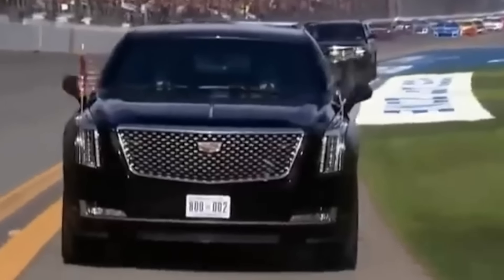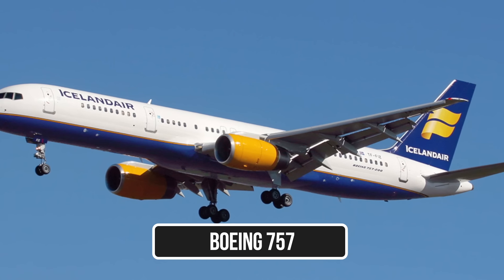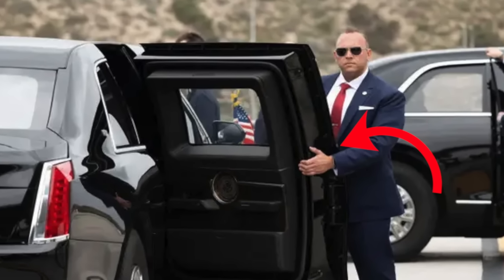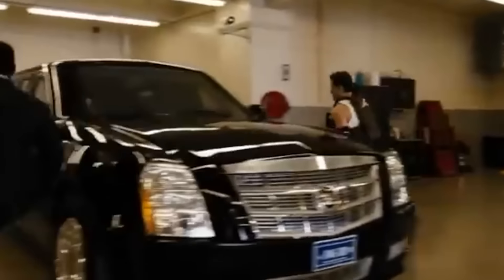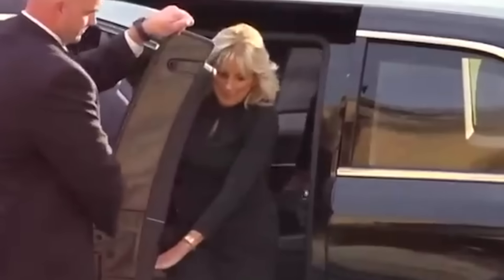Beyond durability and aesthetics, the doors on the Beast are among the most unique features. They are said to be as heavy as those on a Boeing 757 — look at the sheer size of that door. They use specialized hinges and seals to hold their weight and maintain a secure seal. They also require unique high-tolerance manufacturing processes, as the precise alignment must allow for a perfect, weather-tight fit. Interestingly, these doors do not have any keyholes whatsoever.